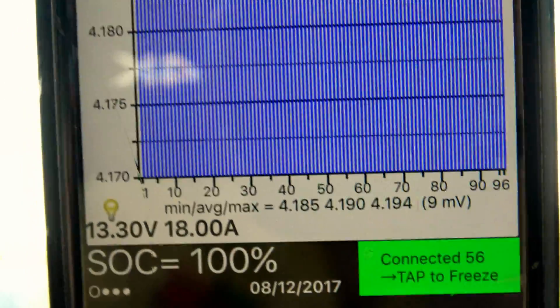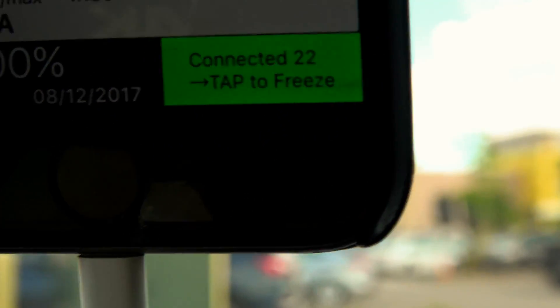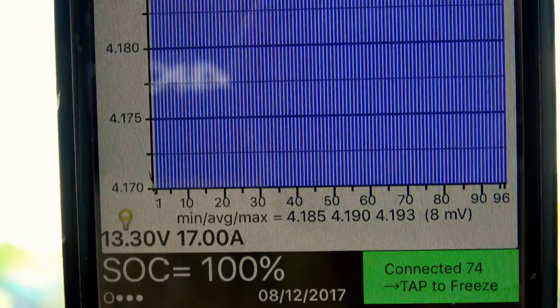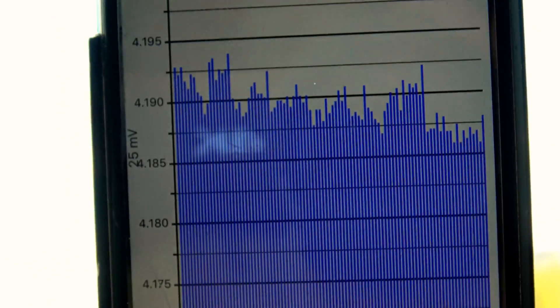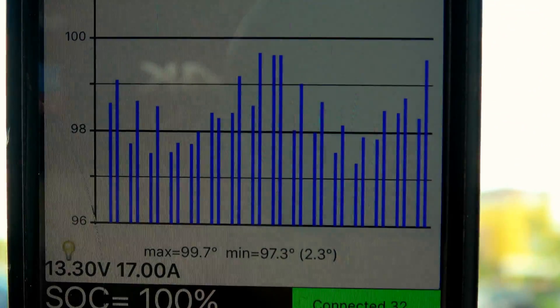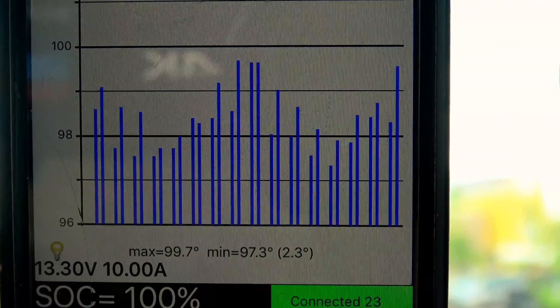If we go down to balance — let me shut the air conditioning off. We're at about eight millivolts for the pack balance, now nine. Let's switch over to temps. Current battery temperature is 99.7 as a high, 97.3 as a low.